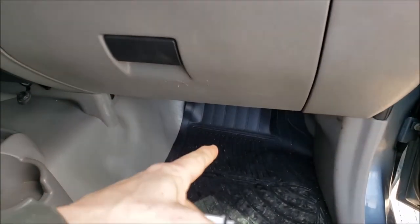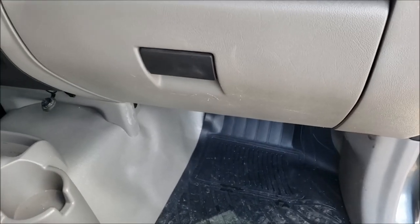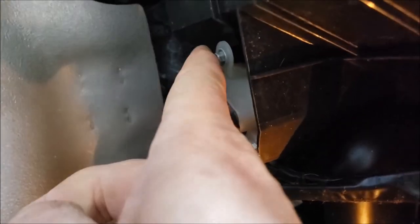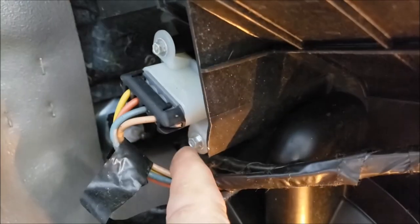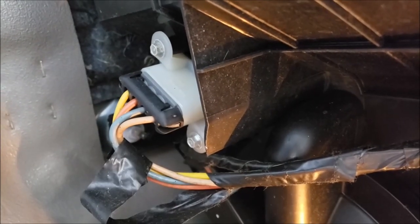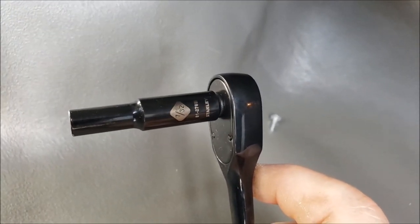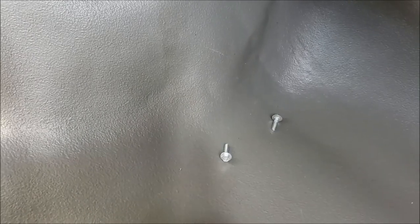Hopefully after I pop this new part in it'll work. Yep, there it is right there — that's the piece I'm going to be unbolting. Two bolts right there and there, pull that out, pop the new one in. I'm going to grab my socket set and take care of that.